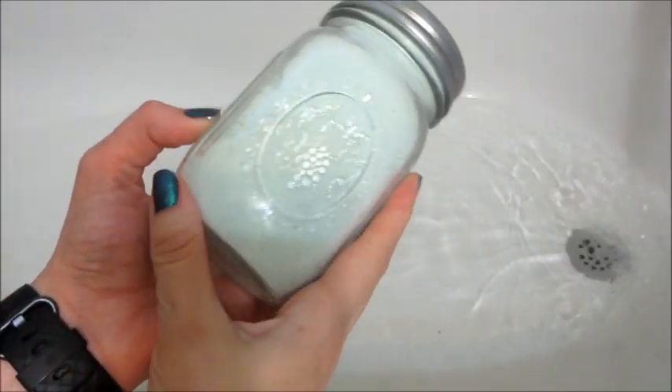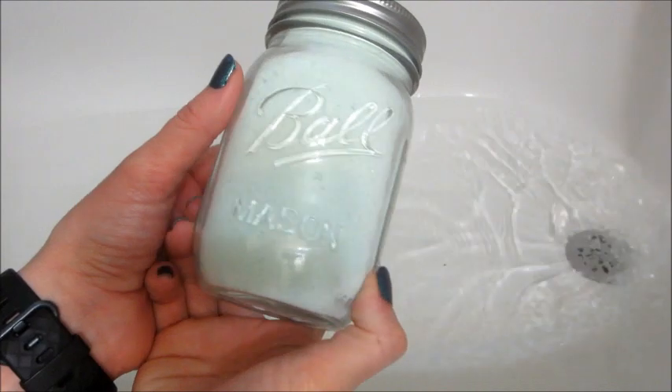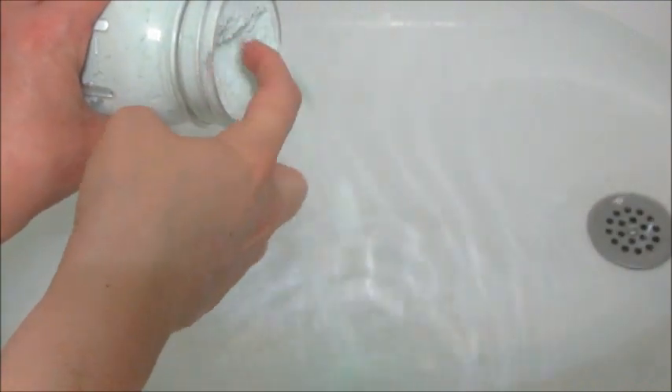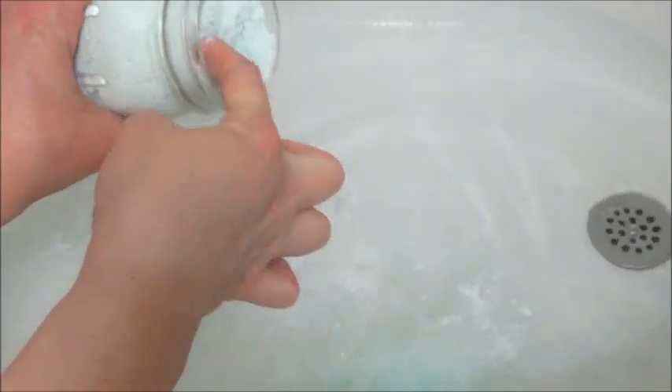Hi guys and welcome back to my channel. Today I have a really quick ring reveal for you. This is from Jewel Scent and this is their Cucumber Melon Bath Powder. What I love about some of their bath products — look how filled to the top this jar is.